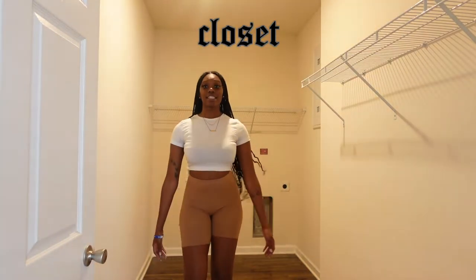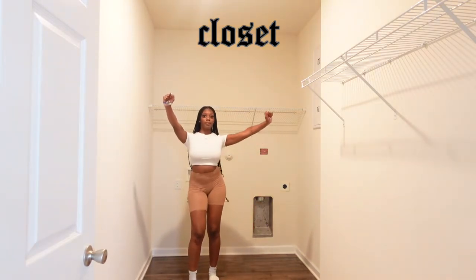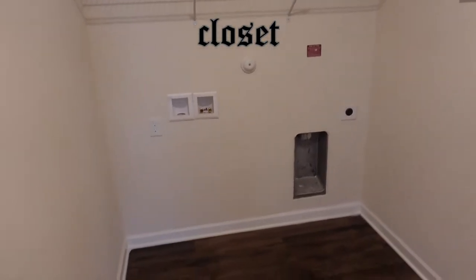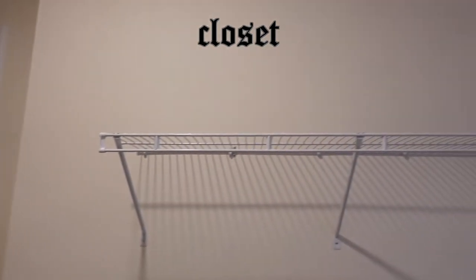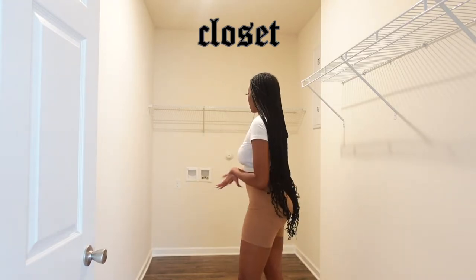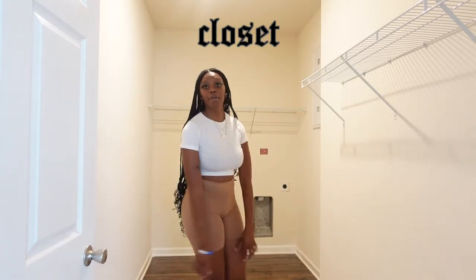My closet — this is my favorite part. It's so big, such a huge closet! And this is where a washer and dryer go but I don't have a washer and dryer. The closet is a big size — I have a lot of space, I could put a dresser in here, all that good stuff. We'll figure it out.